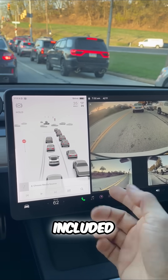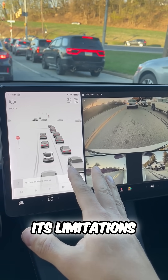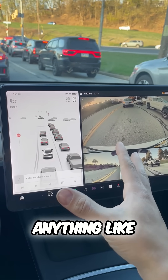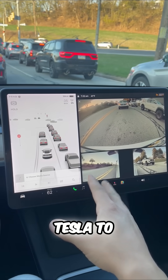Now, this comes included in every single Tesla. It does have its limitations — it won't stop at red lights or stop signs, and it doesn't merge or anything like that. Full self-driving is what allows your Tesla to do all of that.